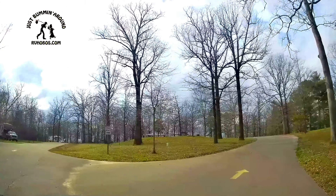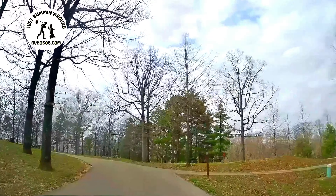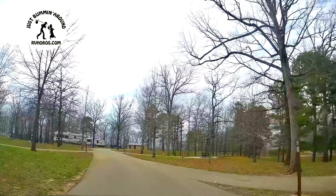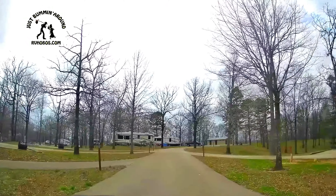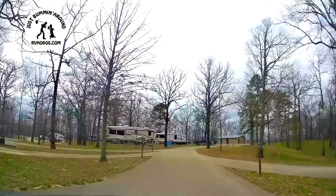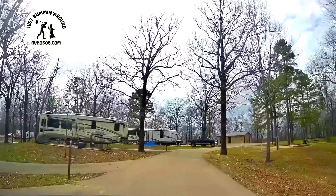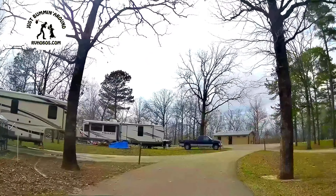We're going to start off with campsite number one — a back-in site. There are only three pull-throughs out of the 40; the rest are all back-in, but they're all paved concrete pads. You have a lantern hanger and a nice grill to cook on with a grate that adjusts up and down.